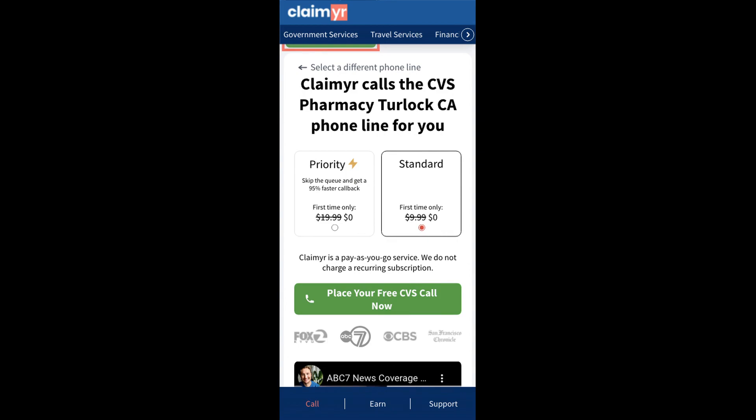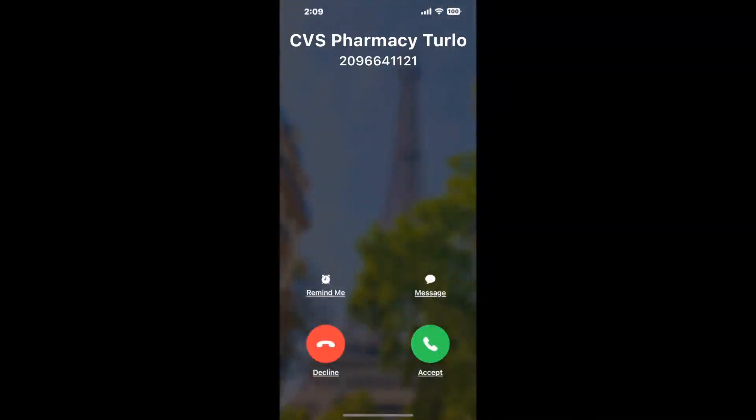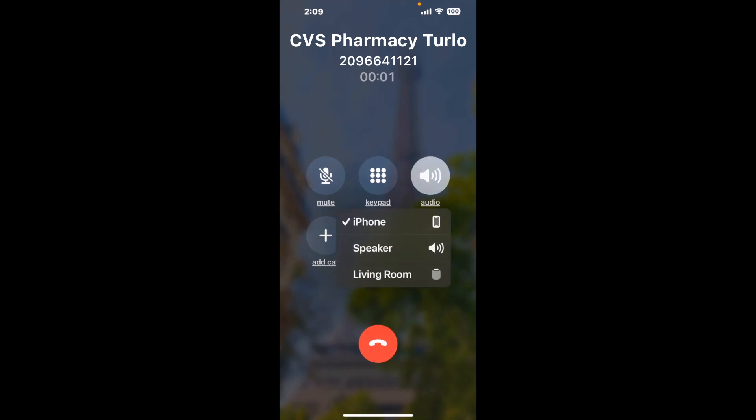Claimer can automatically call any phone line for you. It'll connect you directly to a human at CVS Pharmacy, Turlock, CA. It dials the number and stays on hold for you while it waits for an agent to take the call. When it detects an agent, it'll send the call to your phone.